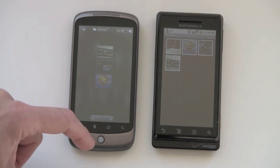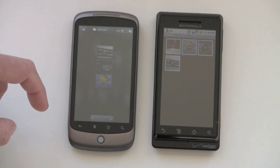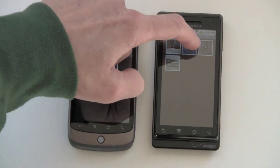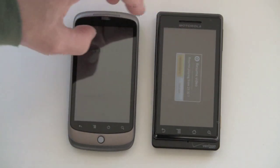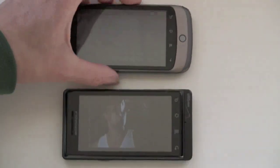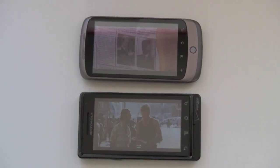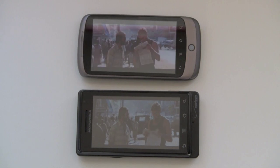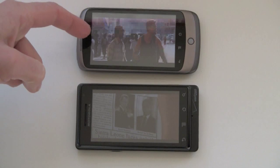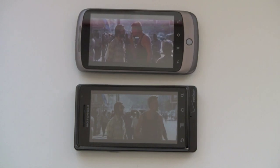Now we're going to test a very high bitrate video on both of these phones. This is an 853 by 360 pixel, 2000Kbps MPEG-4 video. In terms of frame rate, you can see they both can handle this very high resolution video well, but the Nexus One screen is a lot more vivid and attractive for watching video. They're both very capable in terms of being able to play high resolution video.